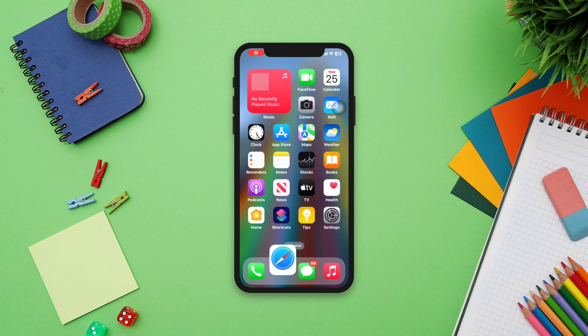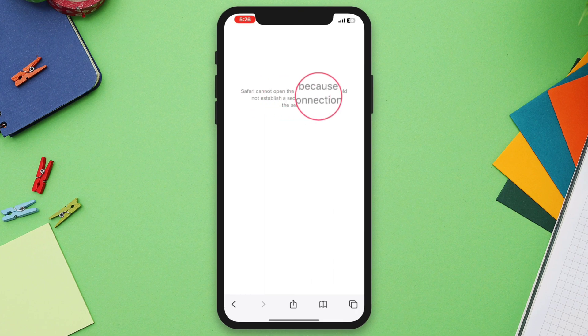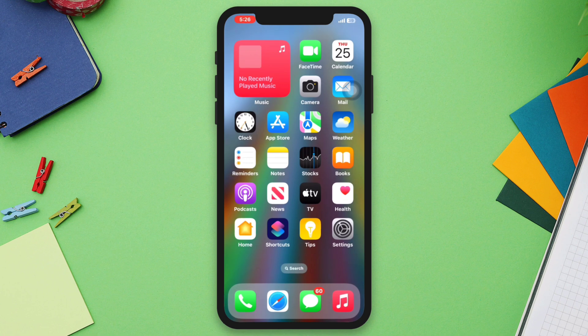Are you getting an error message? Safari cannot open the page because it could not establish a secure connection to the server on your iPhone. Hey there, this is Eve and here is how you can quickly solve this issue on iPhone. So let's get started.